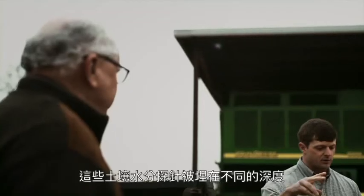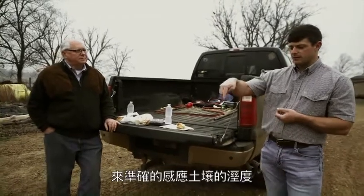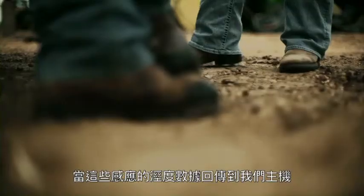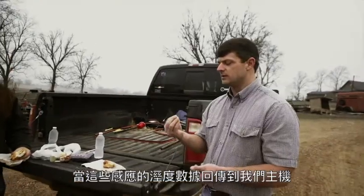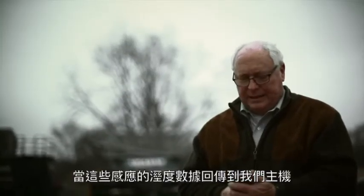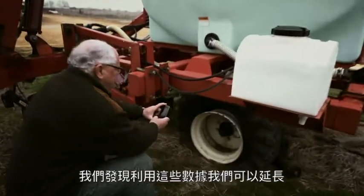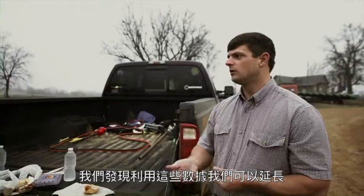The soil moisture probes have moisture sensors that are buried underneath the ground at different levels. It takes readings at these different levels, then uses a cell signal to send back to a server. We can use those levels to time our irrigation, and we figured out that we can go longer without watering.